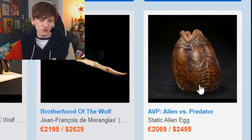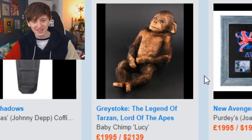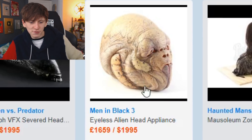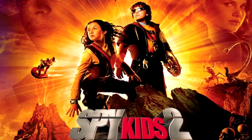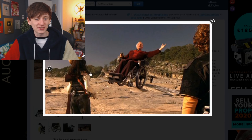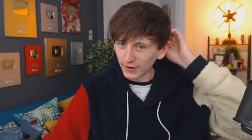You can get an actual alien egg from Alien vs. Predator for just under £2,000. We can get Lucy the baby chimp from The Legend of Tarzan, Johnny Depp's coffin from Dark Shadows, the eyeless alien head from Men in Black 3, and the grandfather's wheelchair from Spy Kids 2: Island of Lost Dreams. Imagine seeing someone in that wheelchair — they're having an absolute whale of a time.